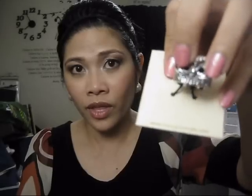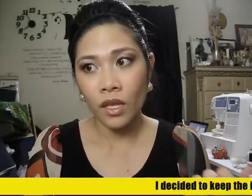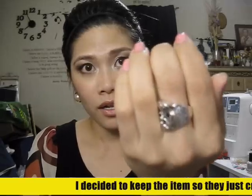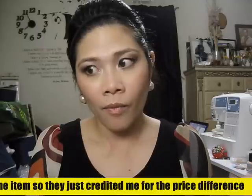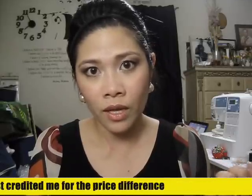I wanted the Marseille Ring, which has three stones on it, but they shipped this owl ring instead. This one is actually $4 cheaper than what I ordered. I didn't want to go to the post office to return it, so I contacted their customer service. They gave me a credit on my debit card and I got the credit within three business days. It worked out fine, although I've been wanting the Marseille Ring instead.